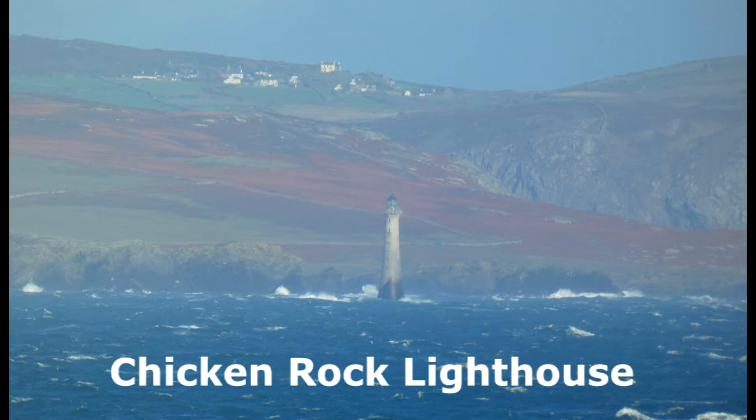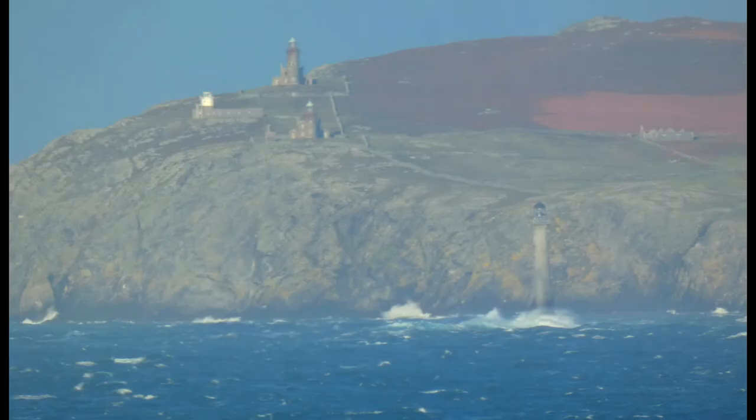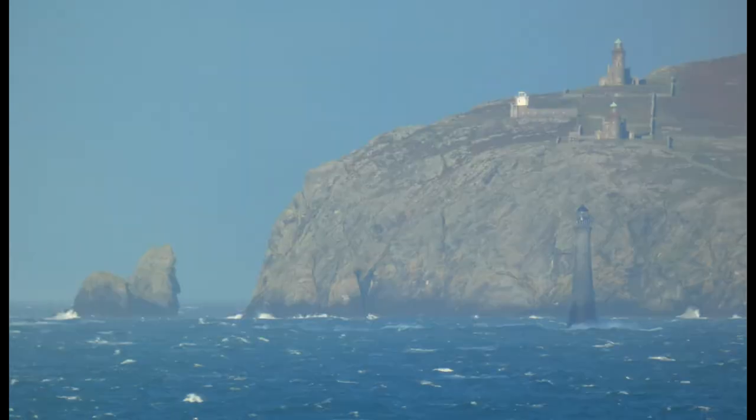The Chicken Rock Lighthouse is an active 19th century lighthouse located on Chicken Rock, an isolated island off the southern end of the Isle of Man, completed in 1874. The 44 metre high, 144 foot tower is constructed of tapered granite and was designed by David and Thomas Stevenson.